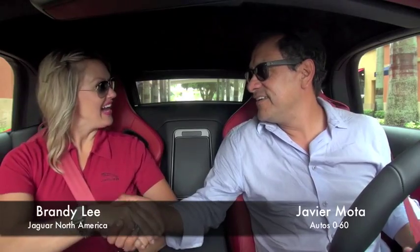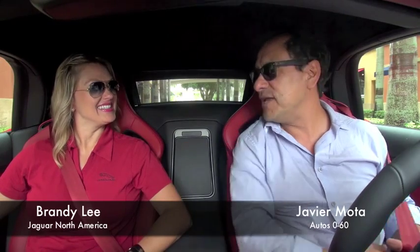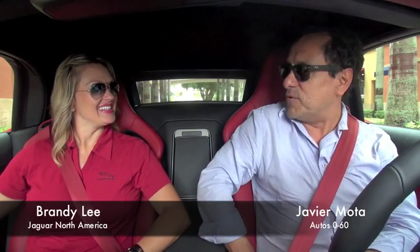Hello Brandy, how are you? Hi, I'm well! Brandy Lee with Jaguar North America, and we're looking at the new F-Type in a beautiful place in Miami — the place for convertibles, right? Absolutely.